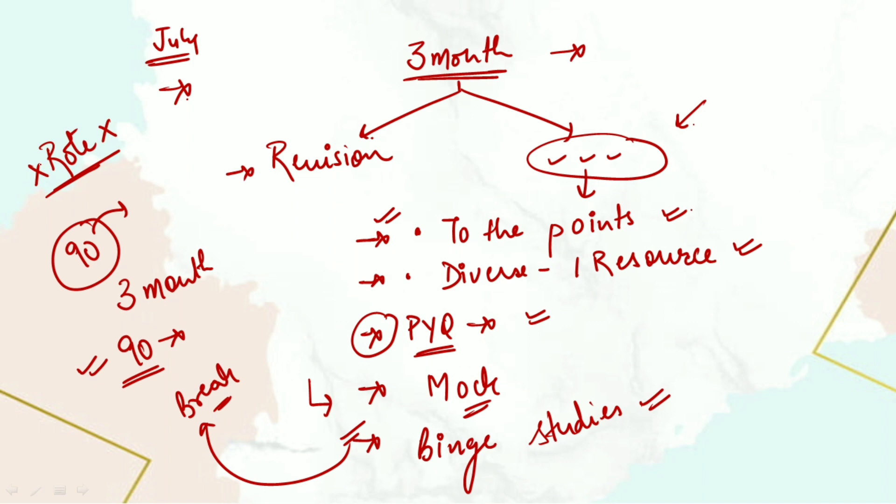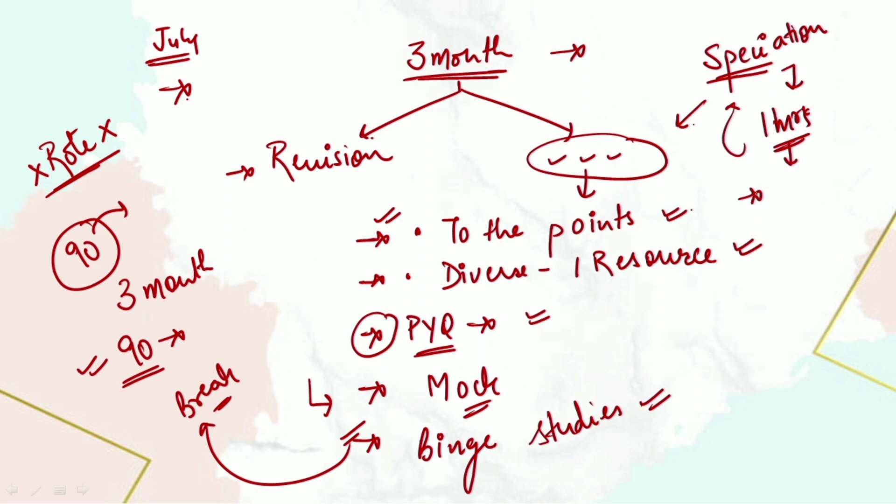For example, if you are studying speciation, this topic takes a maximum of one hour or less. In that one hour, try to gain conceptual knowledge about what speciation is and what the various types of speciation are — that is sufficient for that topic.